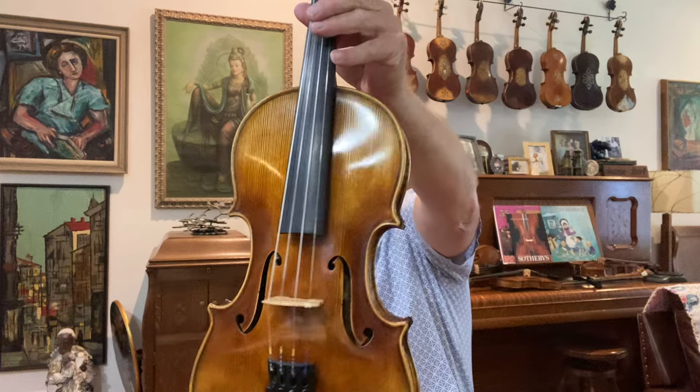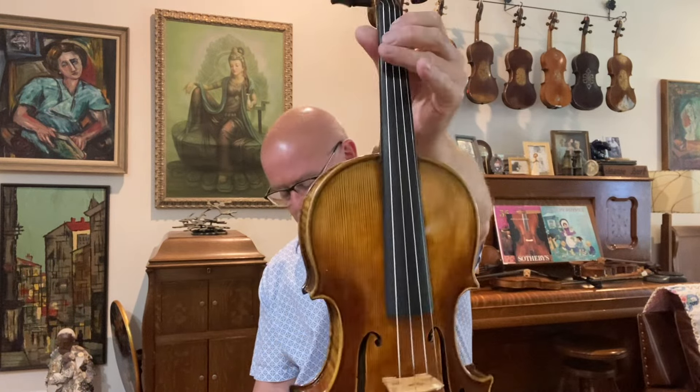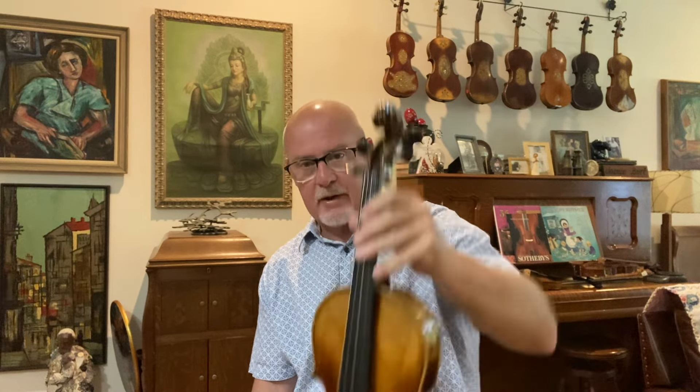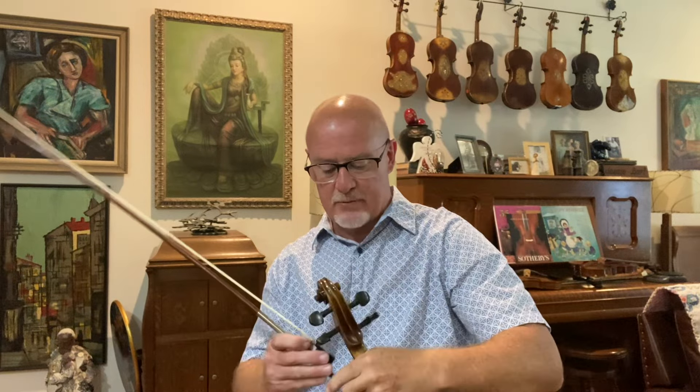A lot of people, once they get one of these violins, they are very glad that they don't have to hunt anymore. It's hard to find good fiddle tone. There are other shops that have good fiddles, but for most people it's kind of difficult unless you have a method that you can try a few.